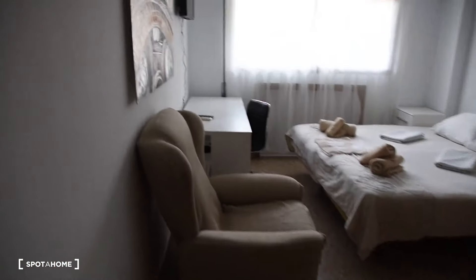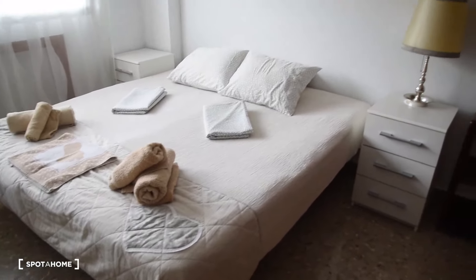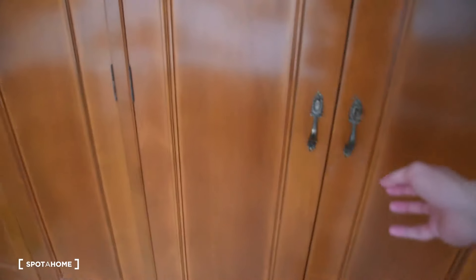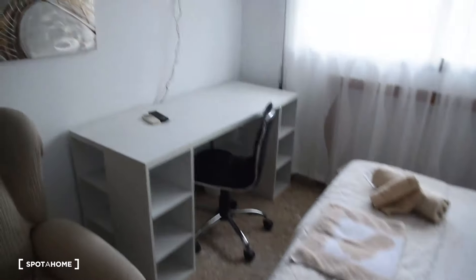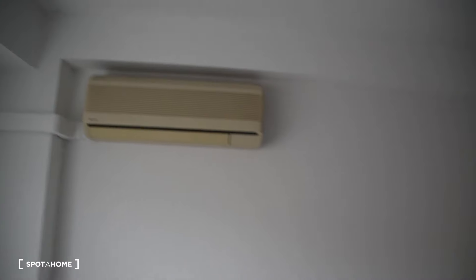Now bedroom number five. This one is exterior with a street view. We've got a huge bed right here in the middle, and all this space in those big wardrobes — two sections, shelves, a chest of drawers with three drawers, and a desk with shelves. Here we've got a TV in front of the bed, and the view from the window is exterior. We've also got an air conditioner.